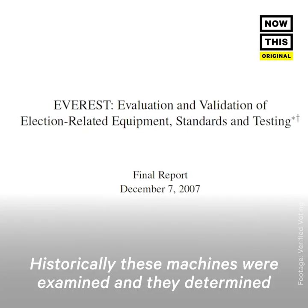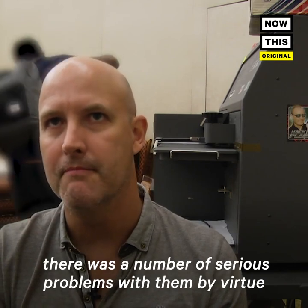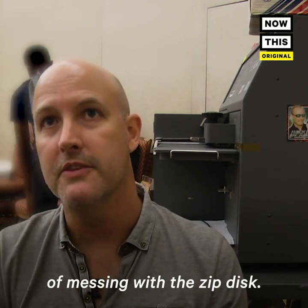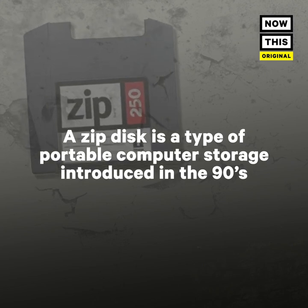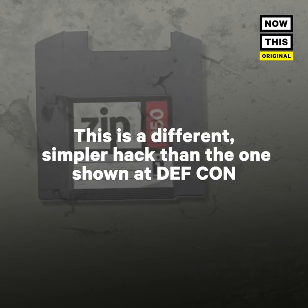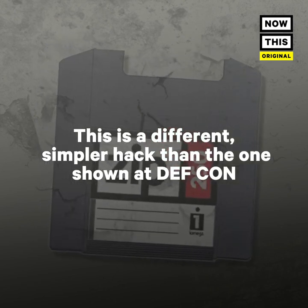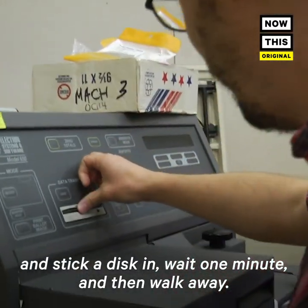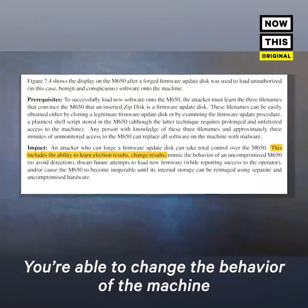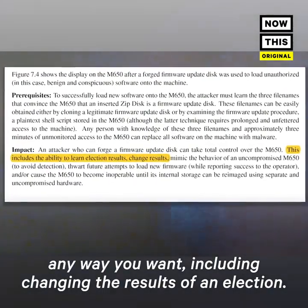Historically, these machines were examined and they determined there were a number of serious problems with them by virtue of messing with the zip disk. You just turn it on for three minutes, stick a disk in, wait one minute, and then walk away. You're able to change the behavior of the machine any way you want, including changing the results of an election.